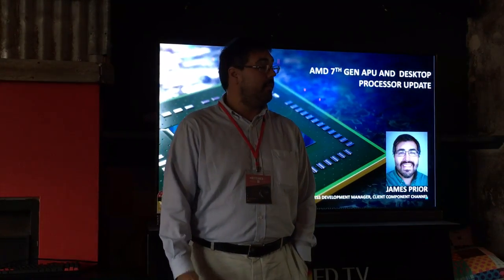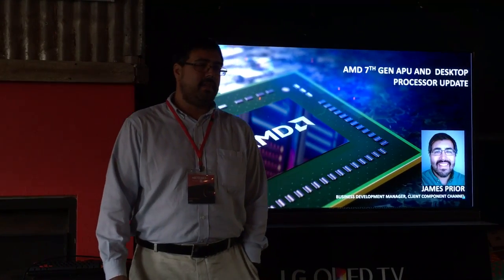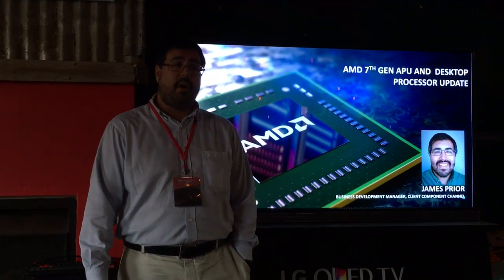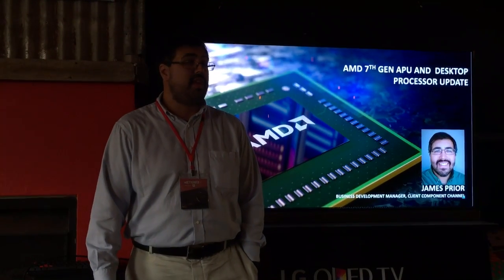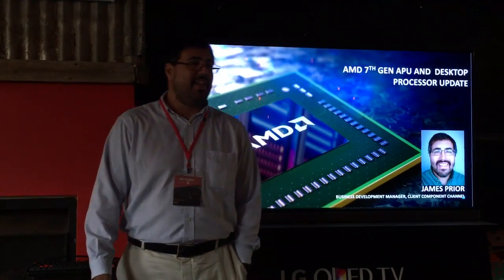Hello everybody. My name is James Pryor. I work in AMD's Austin facility. I'm part of the client business unit — a channel business development manager, which tells you nothing about what I do every day. It's kind of different every day as it is.